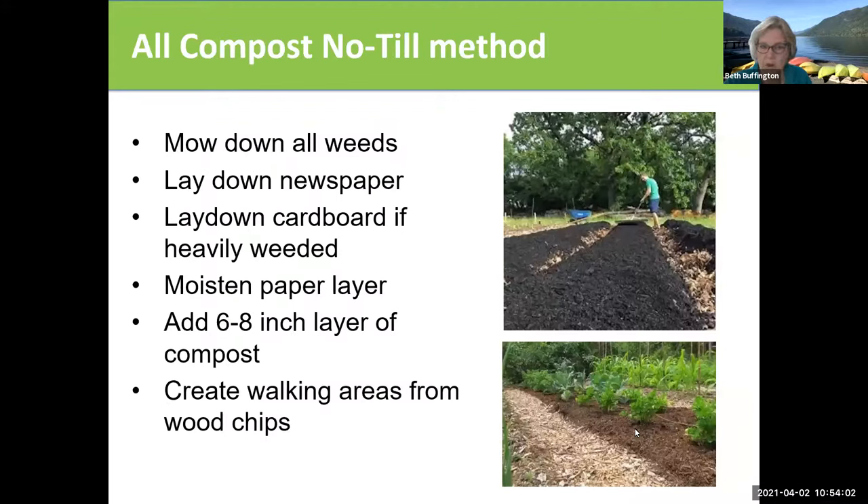There's also an all-compost method. You mow down all the weeds, lay down the newspaper or cardboard, moisten the paper, and then add compost. So instead of adding layered material that's going to become compost, you're adding compost right to the top. If you have a big compost bin and a lot of compost that's ready to go, this would be the way to go, and then you can plant right in the compost. Create walking areas around the edge because you don't want to compact the soil. After you plant, make sure to mulch because weeds will grow in the compost as well.